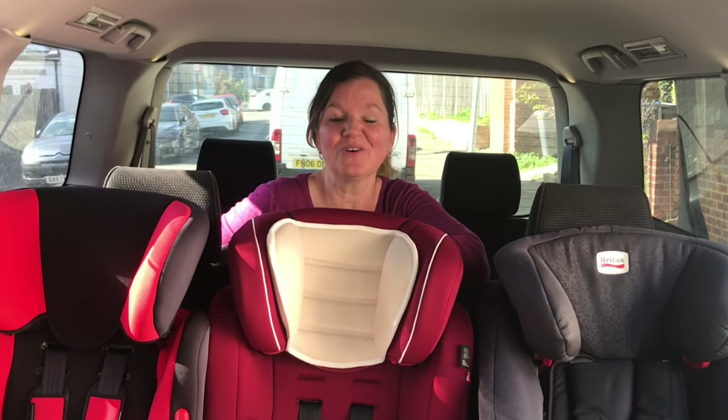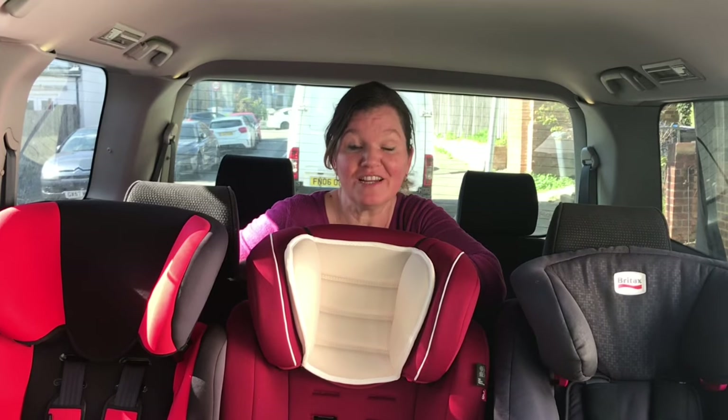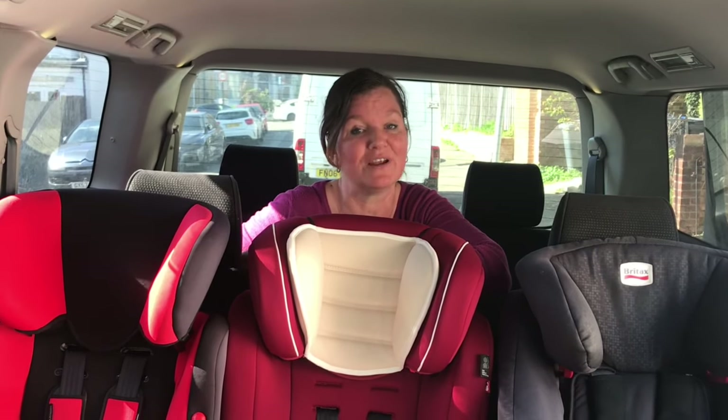Hi, I'm Margaret and welcome to Rear Facing Toddlers. As the name suggests, I specialize in rear-facing car seats because they are the safest way for children under five to travel in the car.